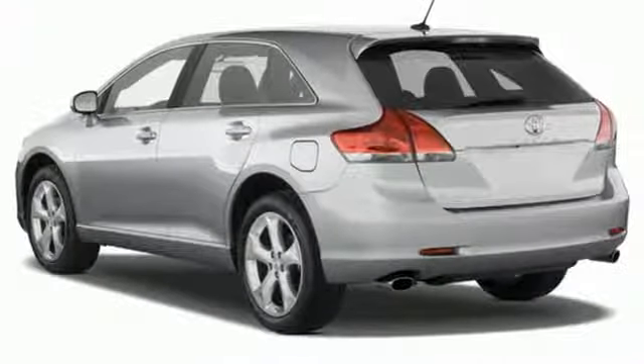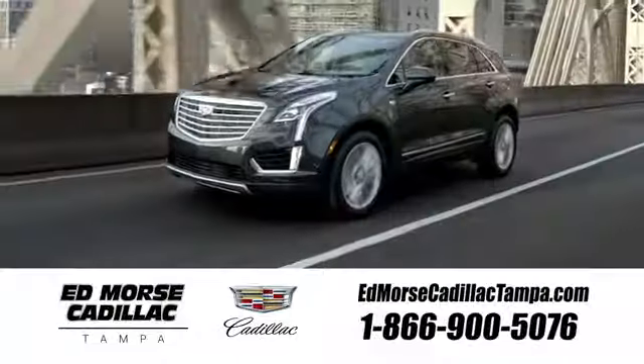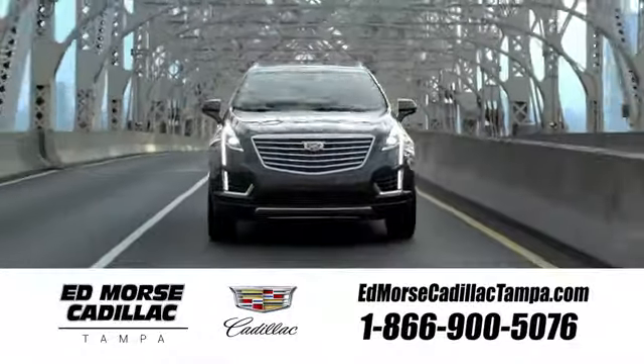See it for yourself today. Visit our website at edmorsecadillactampa.com or call us today.